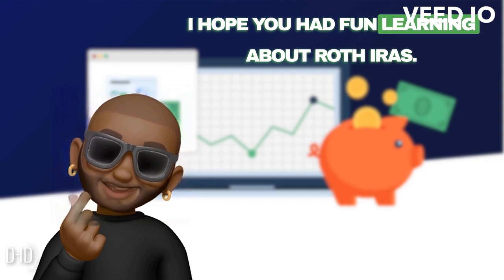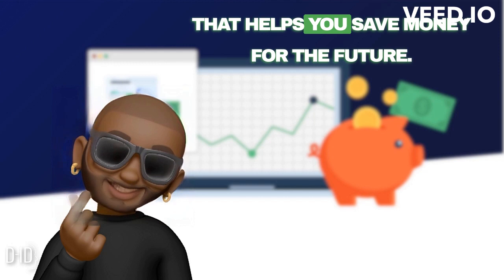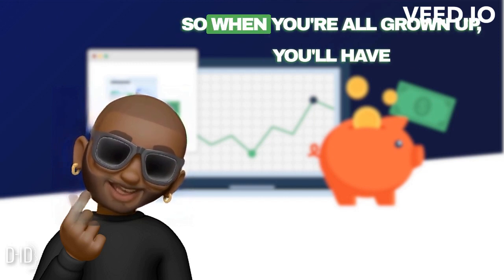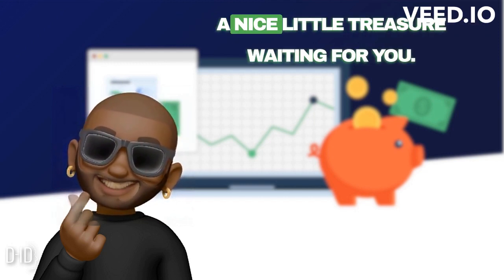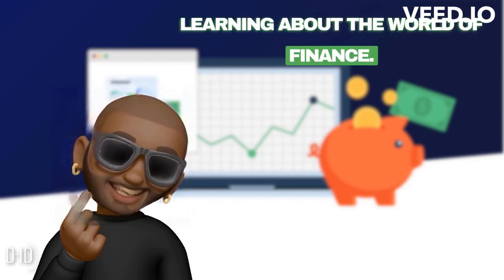I hope you had fun learning about Roth IRAs. Remember, it's like having a magical piggy bank that helps you save money for the future. So when you're all grown up, you'll have a nice little treasure waiting for you. Keep being curious and never stop learning about the world of finance.